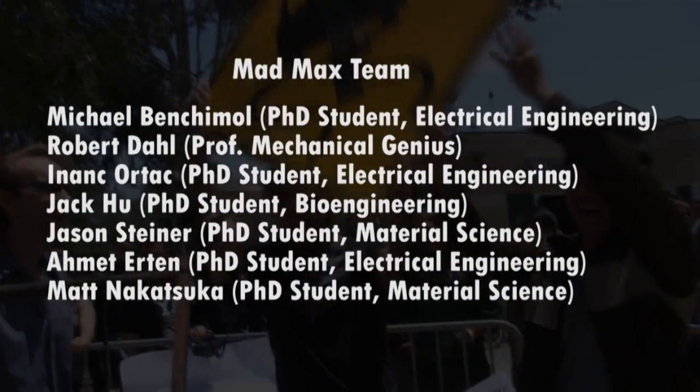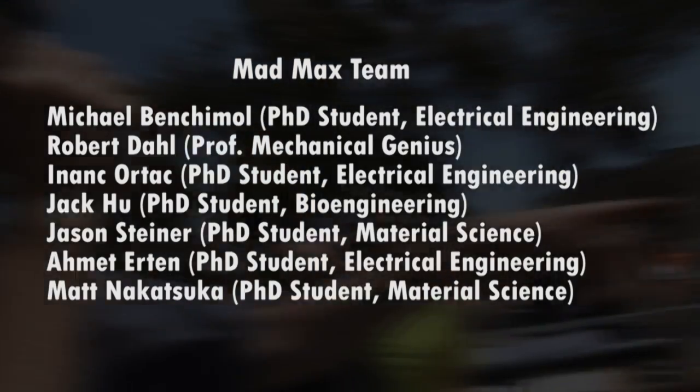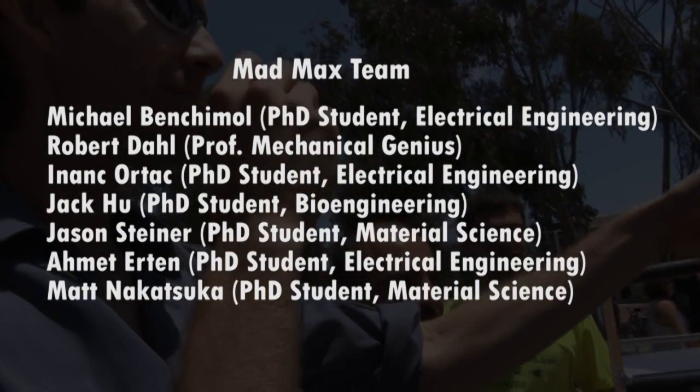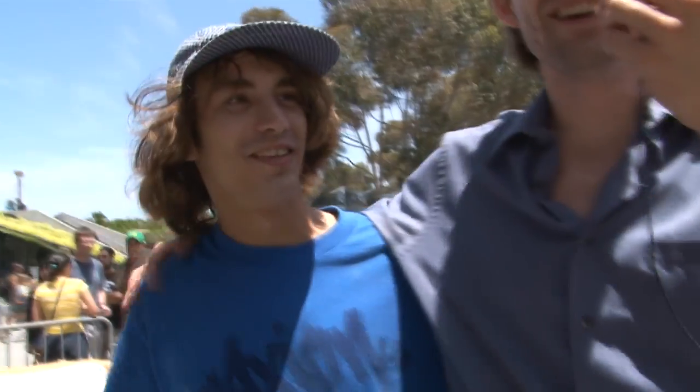Yeah! We did it! We're Mad Max — material science, bio engineers, double E's, electrical engineers. And where's Bobby? Bobby's right there. Bobby is our absolute weld master right here. This guy is the master mechanic, the master fabricator.